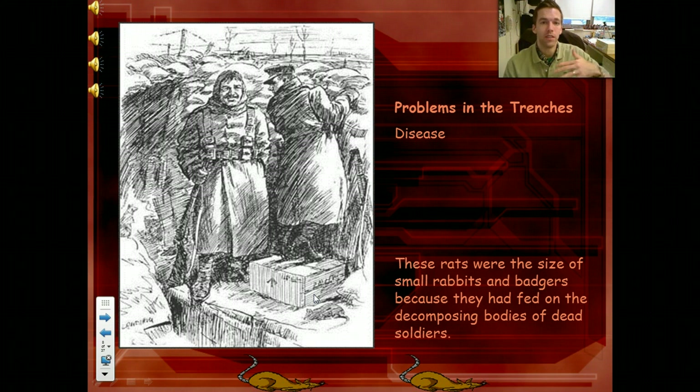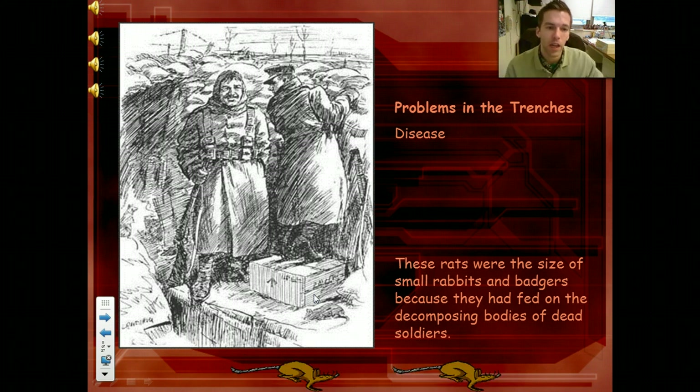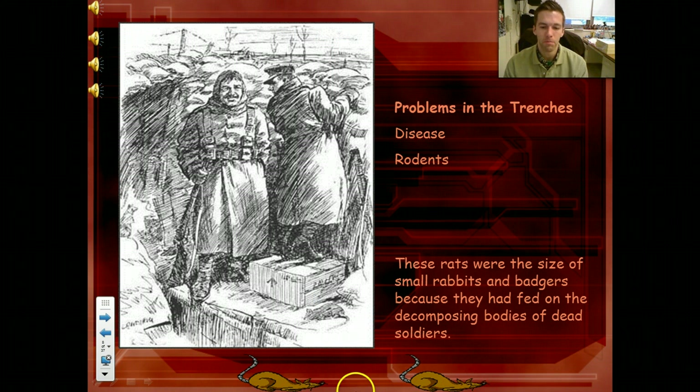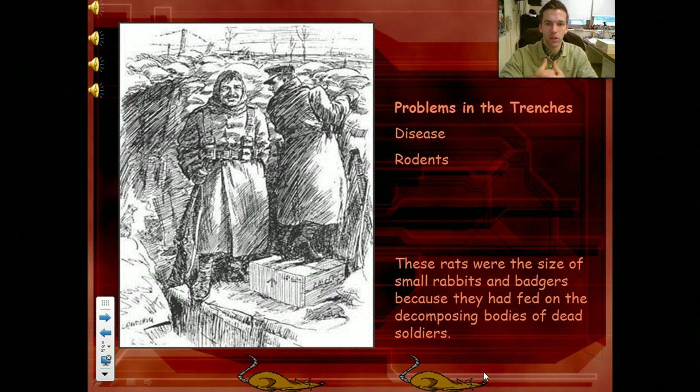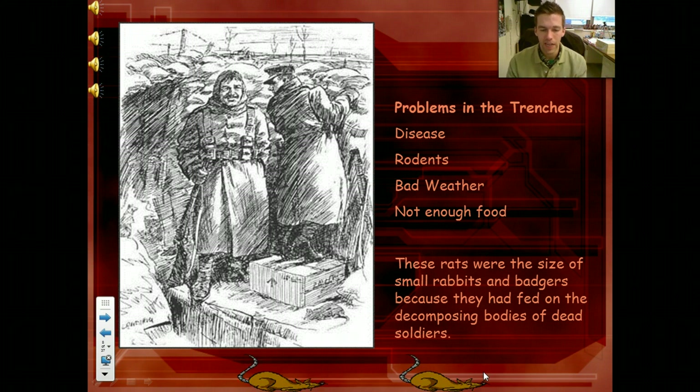The amount of people that die from disease is just astronomical — so many people dying because these are just bacteria-filled cesspools. There are lots of stories of badger-sized rodents, because what would happen is they'd have to have all the dead bodies piled up until their weekly crew came in and cleaned them out, and there would just be hundreds and thousands of rats all over these bodies. Bad weather too — France is not that different than Wisconsin, so you have snow and rain, and it's just nasty.